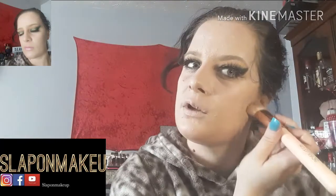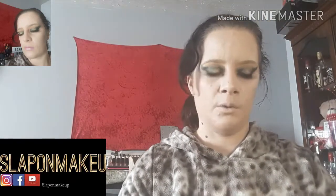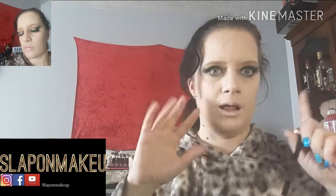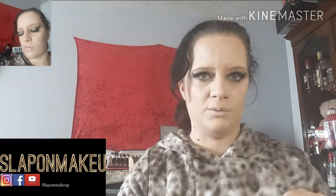It looks kind of good so far. I really do need to dye my hair. I don't know if I am going to go back to red — like the bright red, actually bright bright red, like Mr. Sheen polish spray.